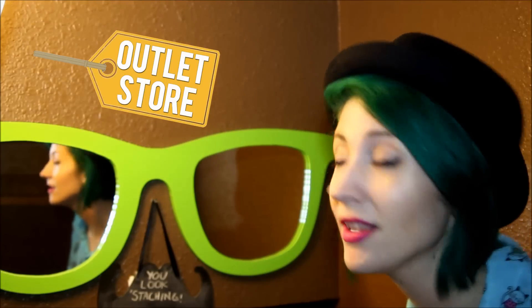So the first thing is the first thing you see in my room. It's a giant pair of sunglasses that double as an actual mirror. And also a mini chalkboard that says 'you look stashing.'